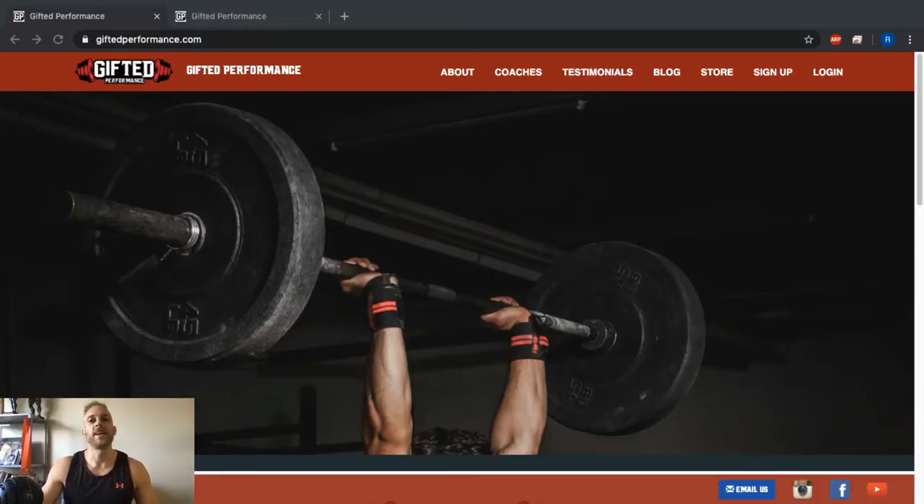What's up guys, back at it again. A little bit of a different video coming at you today — a change from the informative content. I just wanted to do a walkthrough of the Gifted Performance website, because with all the additions we've made to the one-on-one coaching team and all the transformations we've been posting, a lot of people have forgotten that we have an automated coaching service as well, with access to training programs, nutrition, and macronutrient calculations.